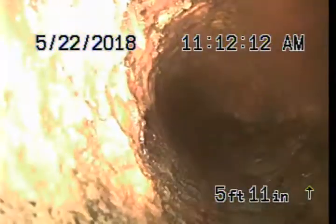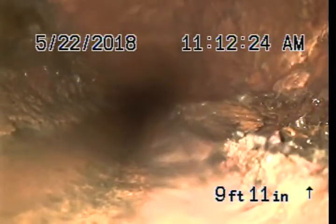Cast iron shows very minimal build-up and fitting. At 9 feet 11 inches, some build-up on the right side of the pipe.